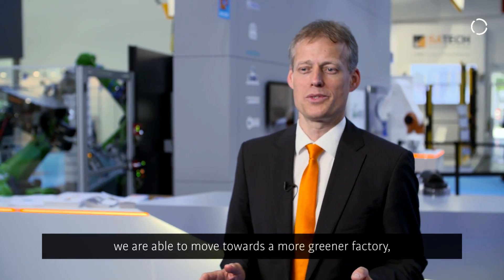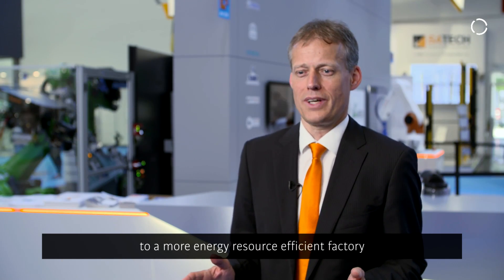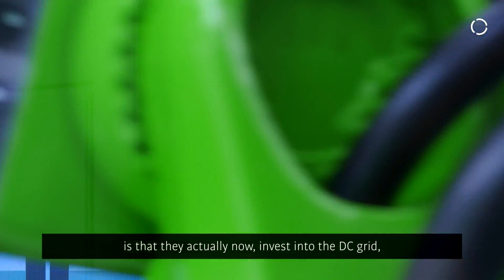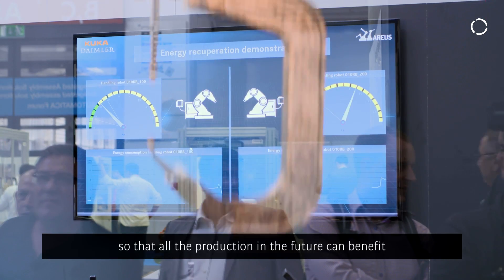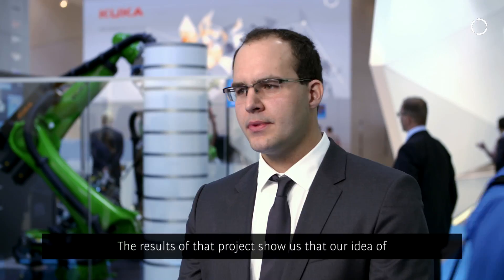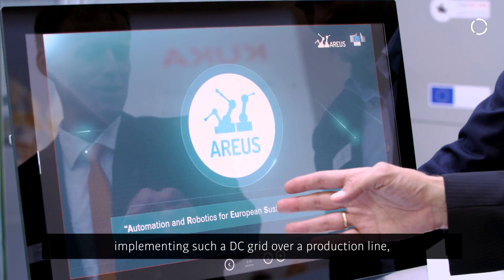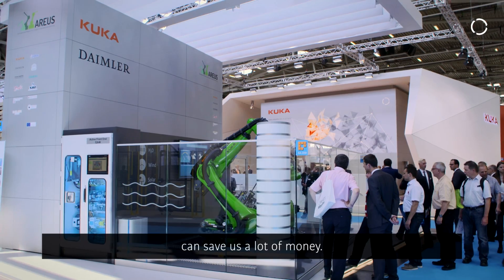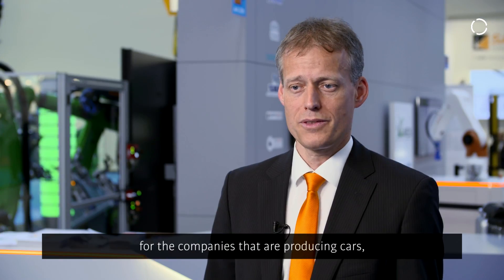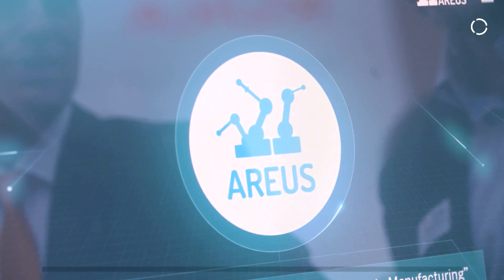With the help of the Aureus project we are able to move towards a greener, more energy-resource-efficient factory. We would like to see governments around the world invest into the DC grid so that all production in the future can benefit from energy savings of about 20 or even 30 percent. The results show that implementing such a DC grid in our production line can save a lot of money, and the project will also help to save our environment.